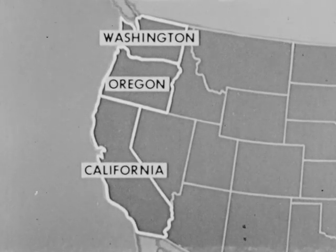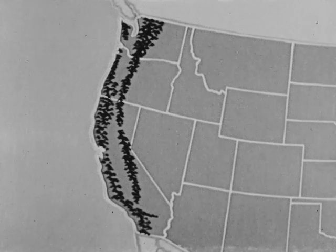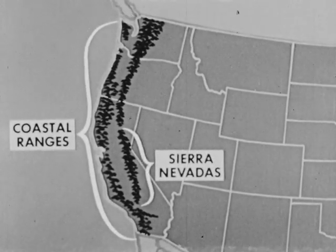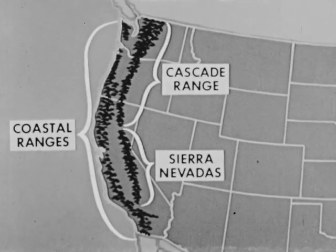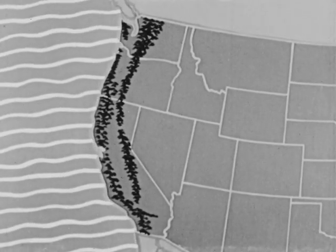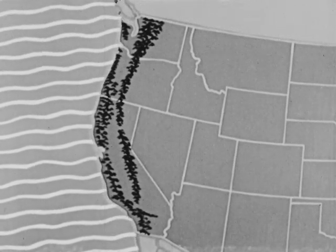An important feature of the coastal terrain is a double row of mountains. On the west are the mountains of the coastal ranges, and inland the Sierra Nevadas and the Cascade Range. The mountains generally parallel the coast. Coming from the northwest, the warm Japanese current, or North Pacific drift, brings warm water to the coast.